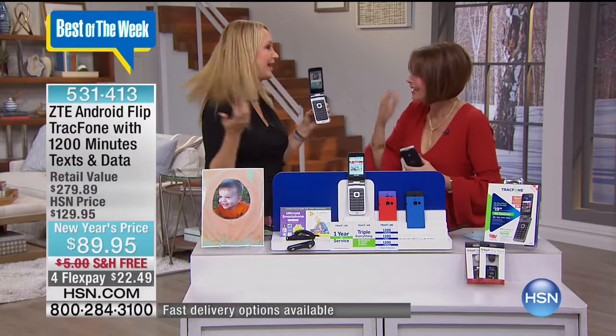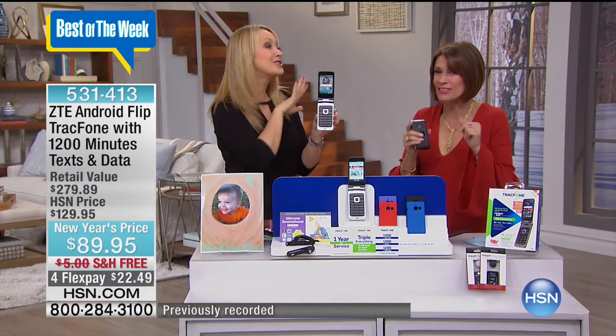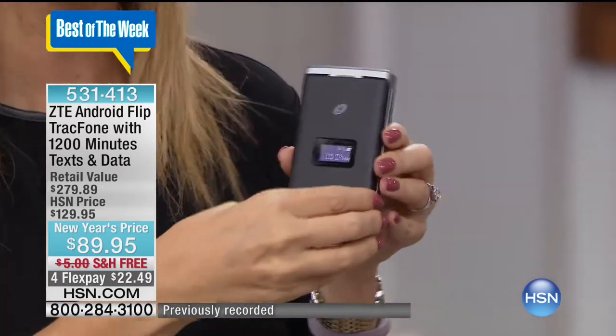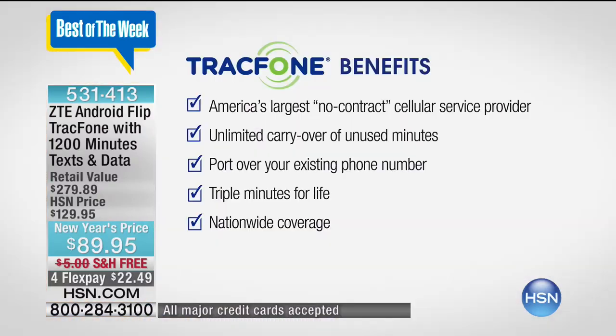Do as much with it as you want, or just use it like a simple phone for calls and email. The airtime alone is a $100 value — 1,200 minutes to talk, 1,200 text messages, and 1,200 megabytes of data. For a lot of us, that's going to last an entire year — you have 12 months to use it. If you happen to run through your minutes, you can either load more right on the free app on the phone, or buy minutes at over 80,000 retailers. And as an existing TrackPhone customer, your unused minutes roll right over to this new flip phone. You will be a triple minutes for life customer.